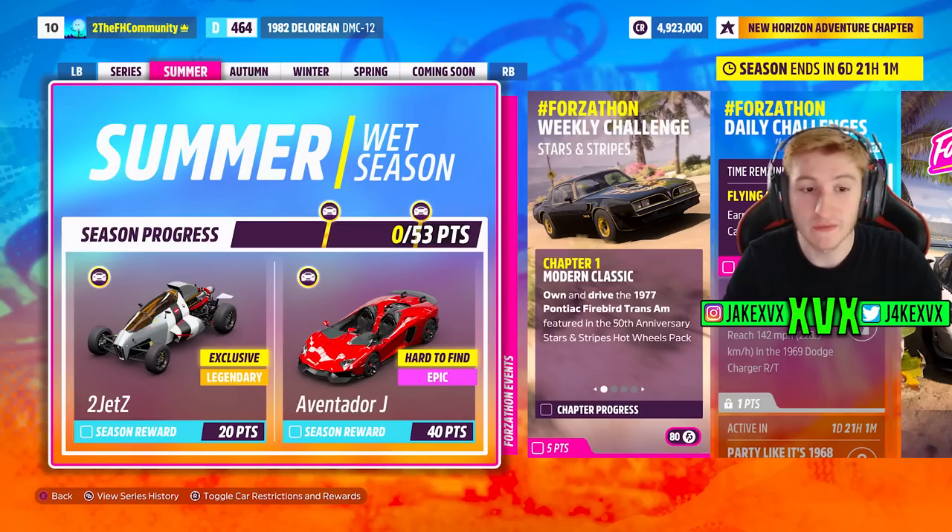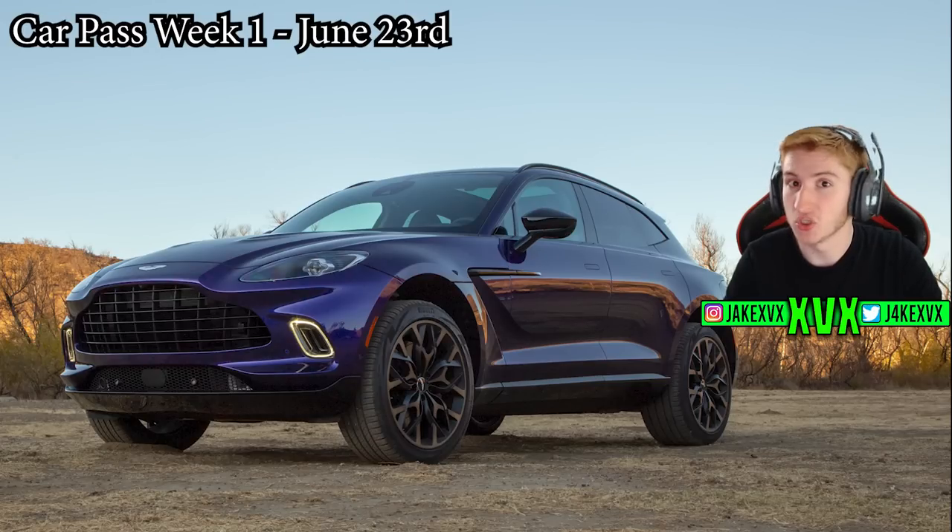The CarPass vehicle for that first week starting on the 23rd of June is the 2021 Aston Martin DBX, which is quite an interesting car for the CarPass — I'm looking forward to that one.